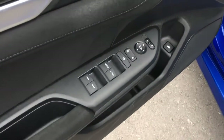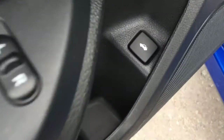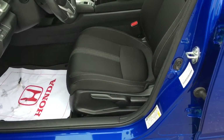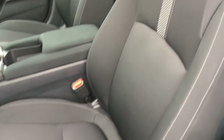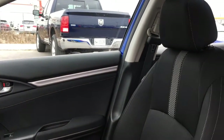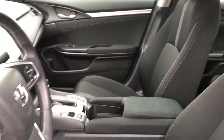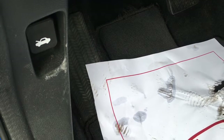Right on the driver door you've got your power mirrors, windows, and locks buttons, as well as a trunk release. We've got a six-way manually adjustable driver seat with black cloth interior, a four-way manually adjustable passenger seat, adjustable height seat belts, and a nice tilt and telescopic steering wheel.